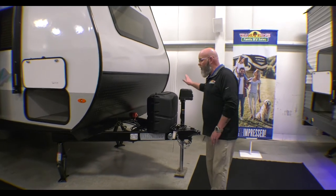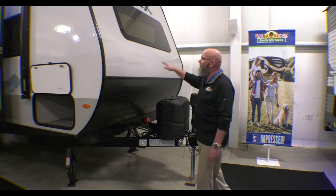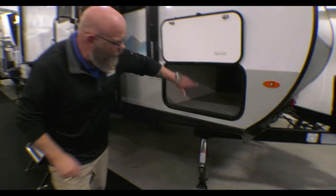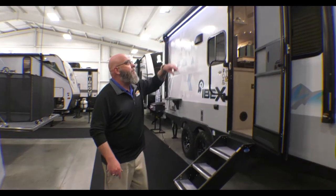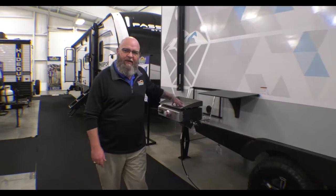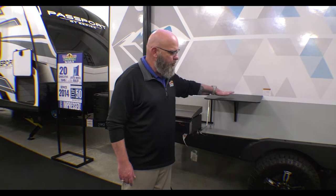Up here in the front, you've got a power tongue jack so you don't have to crank anything. You've got two 20-pound LP bottles, a nice front window with a fiberglass front cap, and diamond plate stone guard up here. Big, huge pass-through storage compartment that takes you all the way through to the other side. Crank down leveling jacks on all four corners and your big powered Solera awning with LED lights. Solid steps, swing away grab handle, Go Power solar on board. You've got an outside flat top griddle with a place to put your drinks, food, or anything like that.